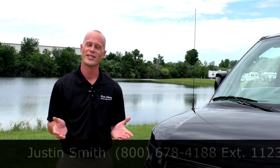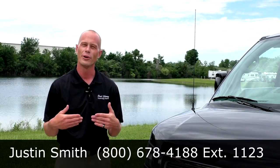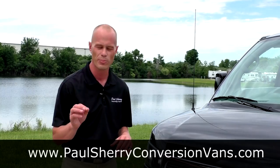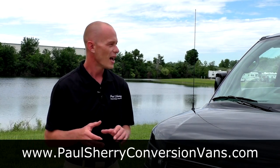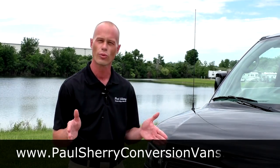My name is Justin Smith with Paul Sherry Conversion Vans and I truly want to thank you for your time today during this demonstration on this all-wheel drive Limited SE Explorer. I can't express enough how nice this van is — such a rare find with only 5,000 miles. If you like what you saw today, please like us on Facebook and follow us on YouTube, as we definitely have more conversion van videos to come. Thanks again.